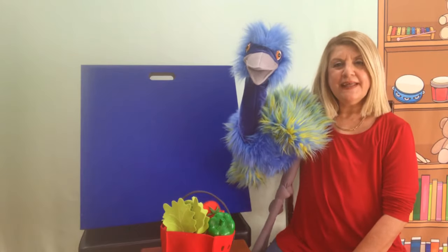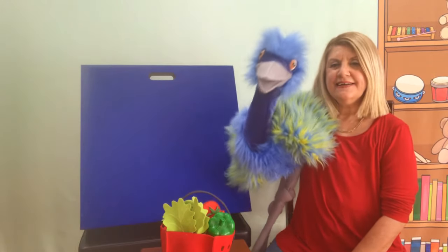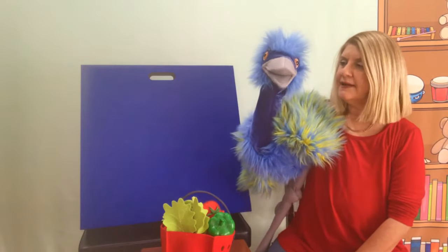Hi, Eva. Good morning. Where did you go? I went food shopping. I got lots of vegetables. Like what?